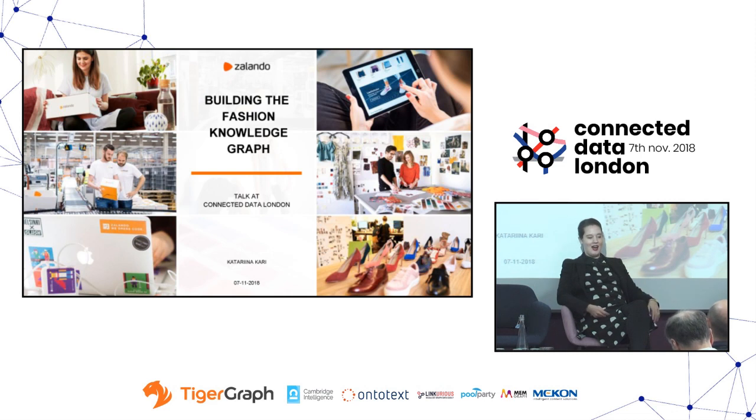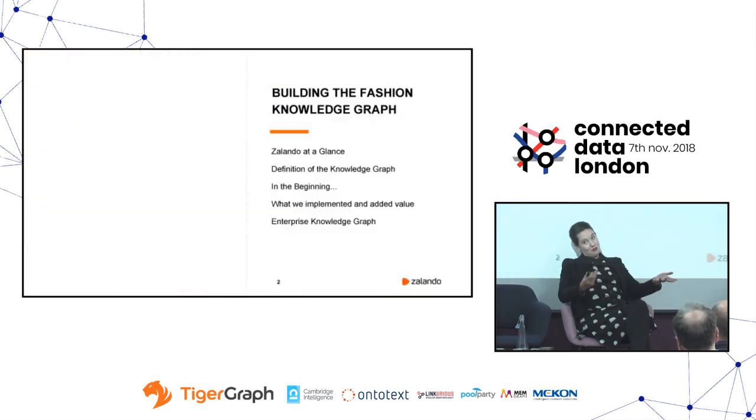My name is Katerina Kari. I've worked at Zalando for two and a half years now and I want to thank Connected Data for asking me to give this talk, because this is really the first time I'm telling and thinking about the story of the past two years — actually starting this whole project of knowledge graphs that wasn't there before at Zalando. This talk will give you a small overview of Zalando, then define the knowledge graph as we understand it, tell you about the beginning and how it all started, what we've implemented, where we're seeing added value, and a few pointers on enterprise knowledge graphs, especially if you're considering having a knowledge graph in your company.